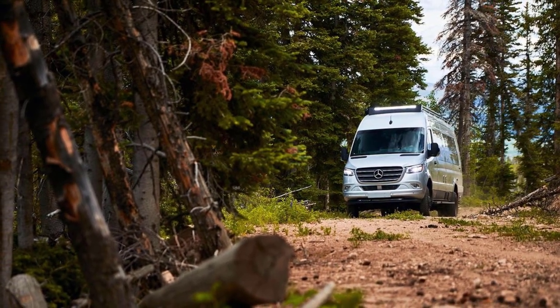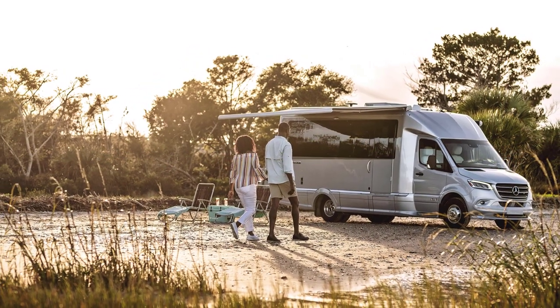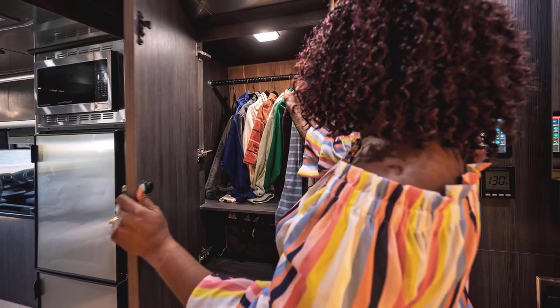There are also added perks like a built-in bar and special fabrics in line with the Tommy Bahama brand. This is definitely a luxury RV and its price tag reflects that, so it might not be in everybody's price range. For people who do want a spacious dry bath and luxurious interior, though, this should definitely be a contender.